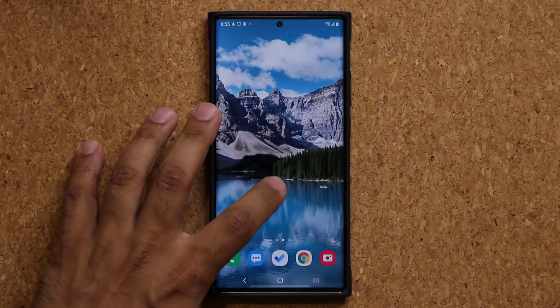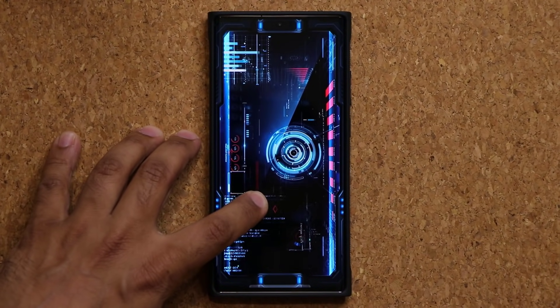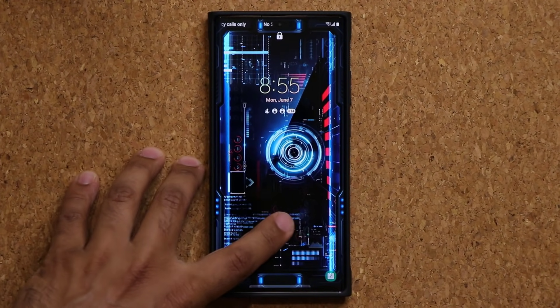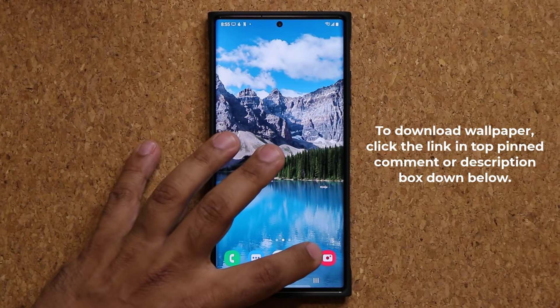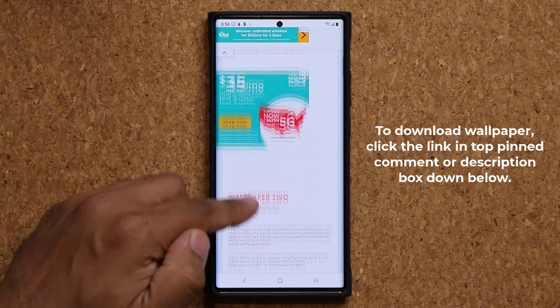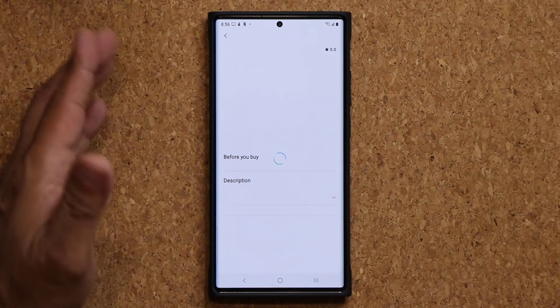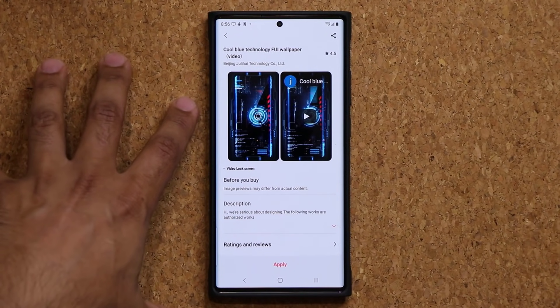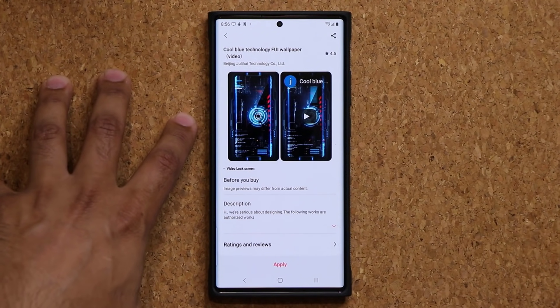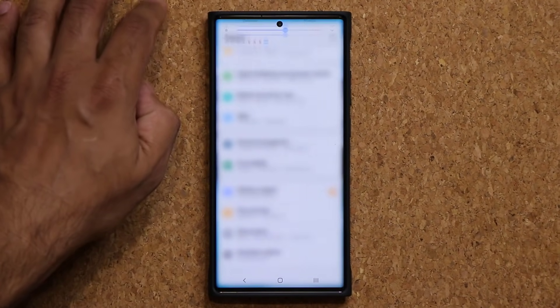Before I move on, if you're wondering where I got this wallpaper — this gorgeous, stunning technological wallpaper — I'm going to drop a link down below. Click the link, it will take you to my website. Scroll down a little bit, go to wallpaper number three, and click the link. It'll take you to the store; it should be free as of now, so grab it ASAP — normally it is a couple bucks.